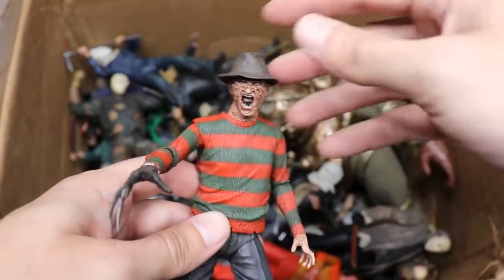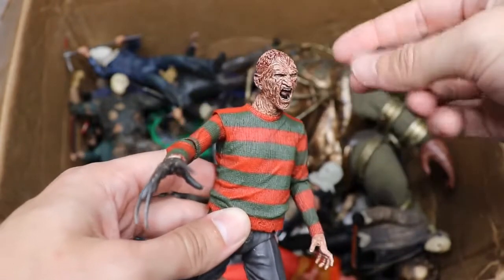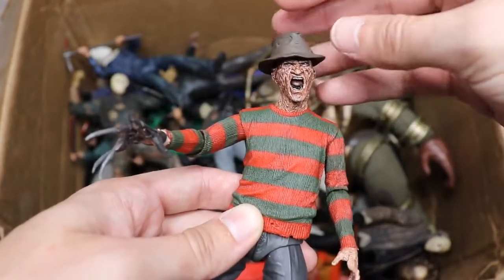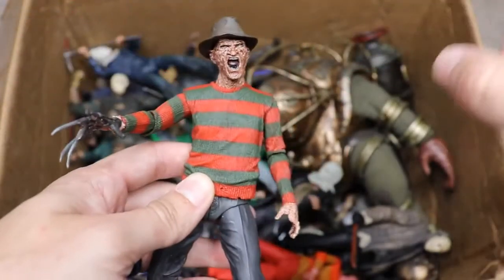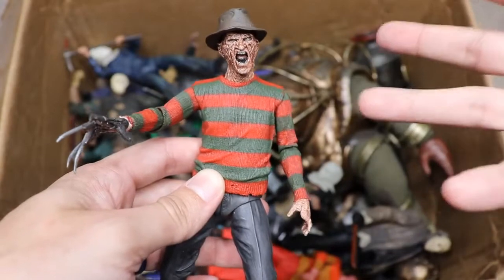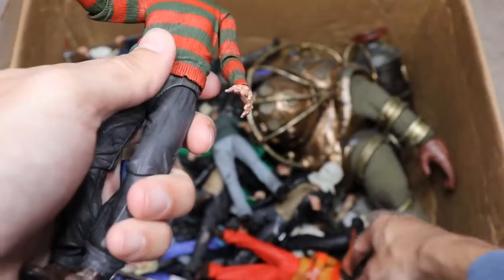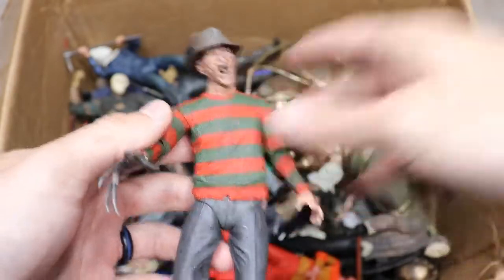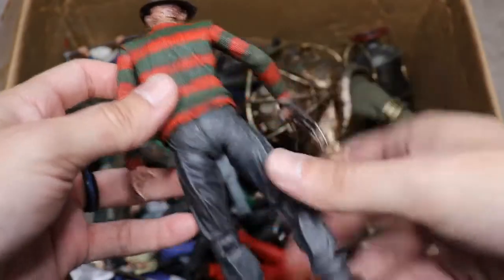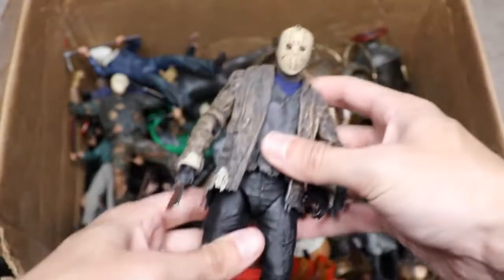Our first Freddy figure is from Part 2. I really like the sculpt — that screaming head sculpt looks great. This is definitely my favorite Freddy in the collection. Some of the others are missing parts because they were used for a wrestling figure custom. But this Part 2 Freddy is really strong-looking — definitely my favorite.